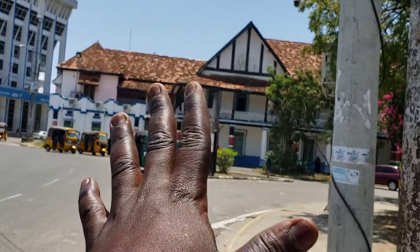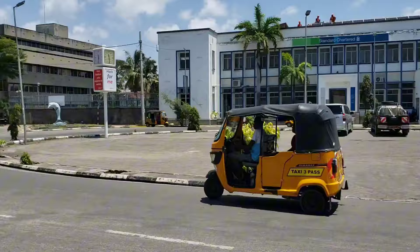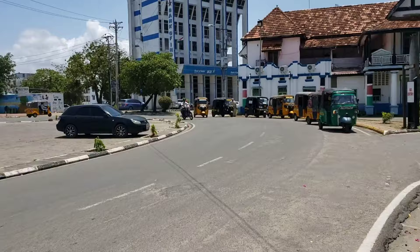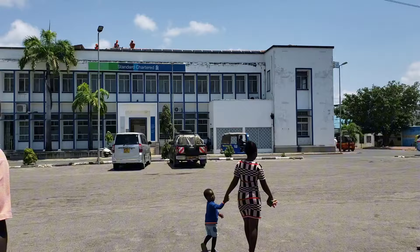This is Treasure Square, representative of Mombasa. We have so many tuk-tuks — the main means of transport in this county of Mombasa is tuk-tuk. There are no matatus here; in this street the only transport you can get is tuk-tuk. Let's cross to the other side so I can show you more about this area of Treasure Square.